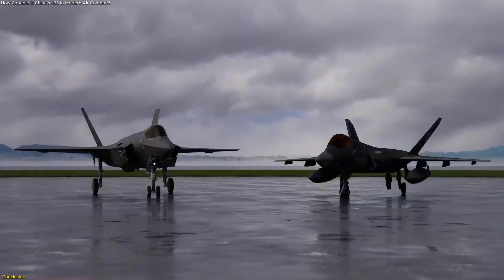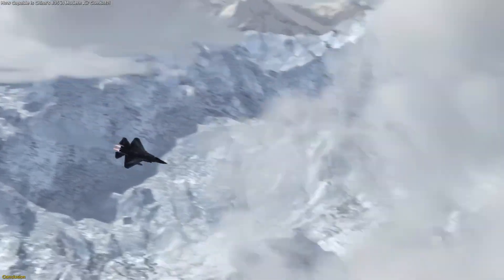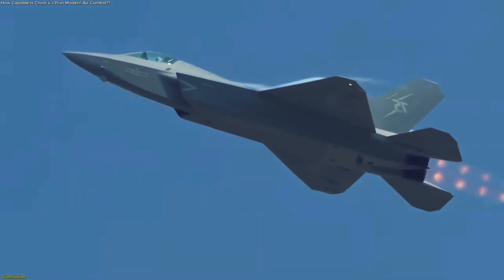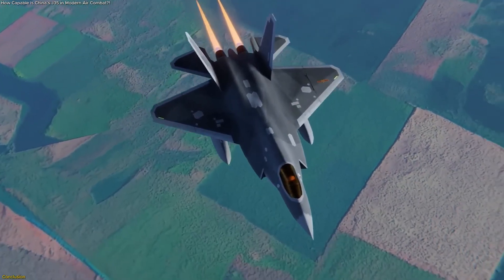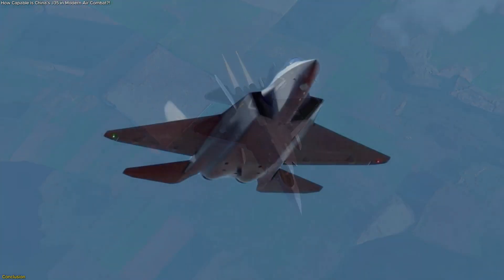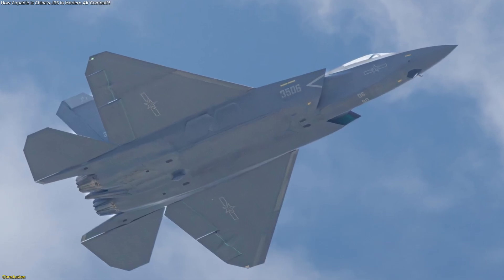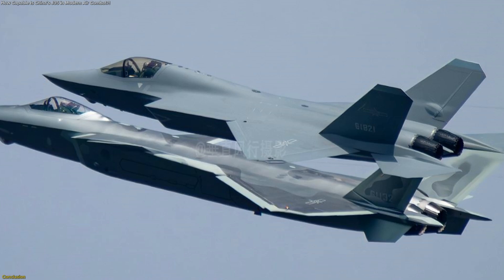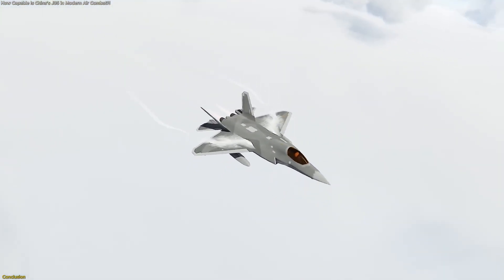The J-35 may not surpass the F-35 in every category, but its emergence shows how quickly China is advancing in aviation technology. With impressive stealth shaping, high speed, and potential for wider adoption, it stands as more than just a new jet — it's a symbol of changing dynamics in the global aerospace arena. What matters most is not only how stealthy or fast it is, but how it will be used, produced, and integrated into future strategies. Whether it becomes a true rival or a cost-effective alternative, the J-35 is shaping tomorrow's competition in the skies.